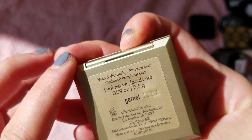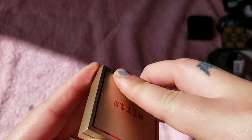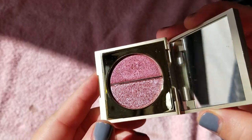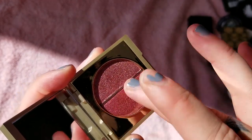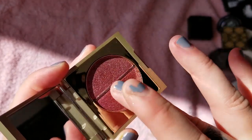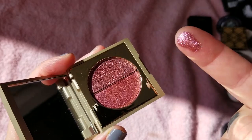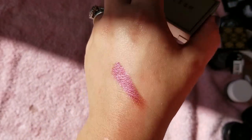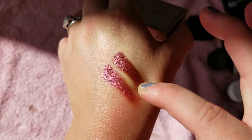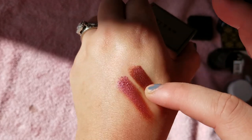Here are the Stila Vivid and Vibrant Eyeshadow Duos — I got it half off at Ulta in the shade Garnet. I didn't really understand the concept at first because I thought you just had two of the same shadow, but they are different. One is the shimmery satin formula and the other is the very glittery counterpart. Oh, that's gorgeous. I wanted to get more of these, but then they weren't half off anymore, so I'm just waiting until they go on sale. I think I want the purple one or the blue.